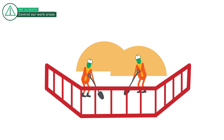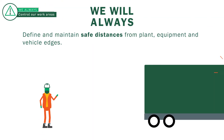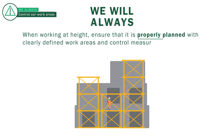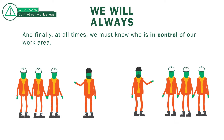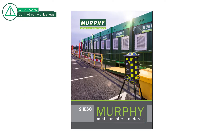When we're working on site, control of our work areas is a key way we can keep ourselves and our colleagues safe. We will always define and maintain safe distances from plant, equipment and vehicle edges, ensuring that barriers, warnings and all other safety protections remain in good condition. When working at height, ensure it is properly planned with clearly defined work areas and control measures. Make sure that safe access and egress to our work areas is maintained at all times. We must protect members of the public and other contractors from our works area, and at all times we must know who is in control of our work area. Further guidance is available in the ChezQ Minimum Site Standards Booklet.